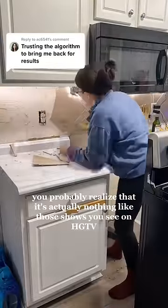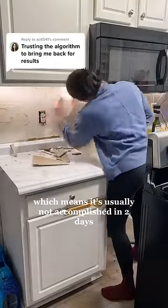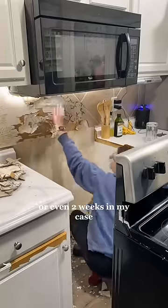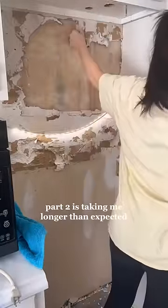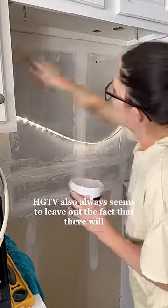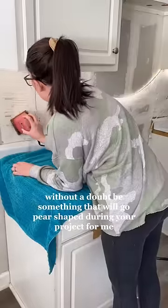If you've ever done a DIY project, you probably realize that it's actually nothing like those shows you see on HGTV, which means it's usually not accomplished in two days or even two weeks. In my case, between three kids, sports, work, and everyone being sick at least twice, part two is taking me longer than expected. But HGTV also always seems to leave out the fact that there will, without a doubt, be something that will go pear-shaped during your project.